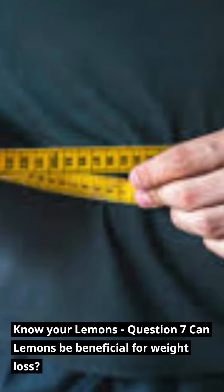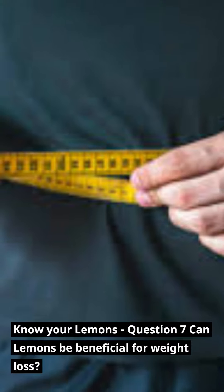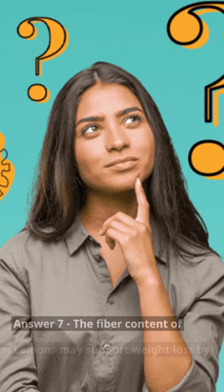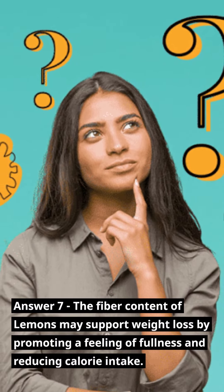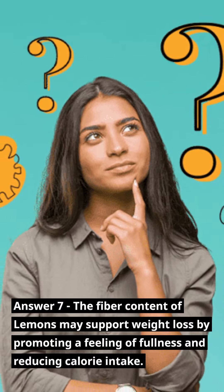Know Your Lemons — Question 7: Can lemons be beneficial for weight loss? Answer 7: The fiber content of lemons may support weight loss by promoting a feeling of fullness and reducing calorie intake.